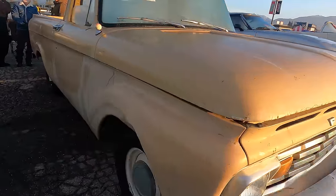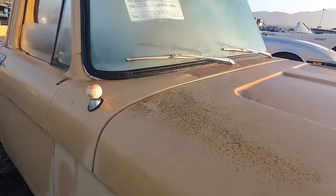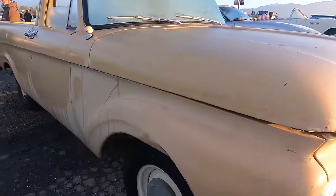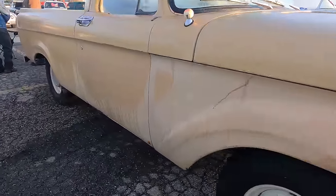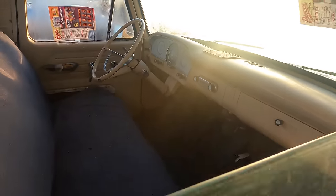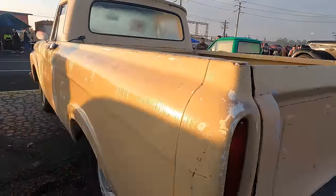A '63 F100 unibody short bed — 292 three-speed, so she's got the Y-block. $8,000. Not completely out of line for one of these, especially for a short bed. Even got the original AM radio in it. I would say this one is probably going to change hands, probably not today but in the next couple of days.